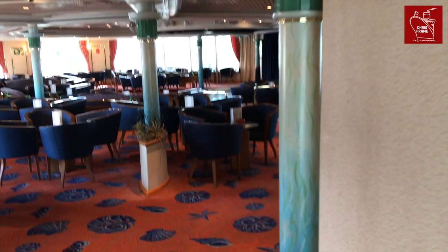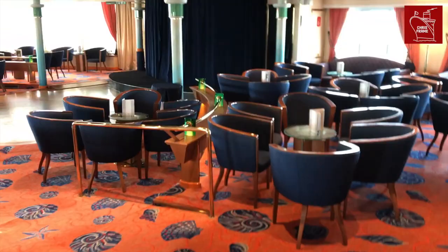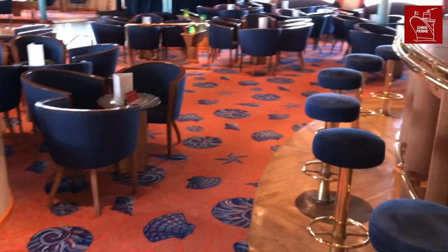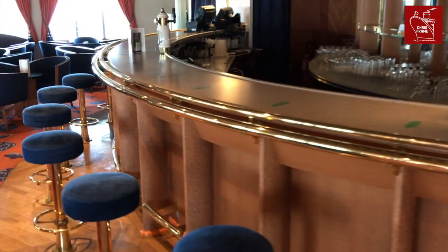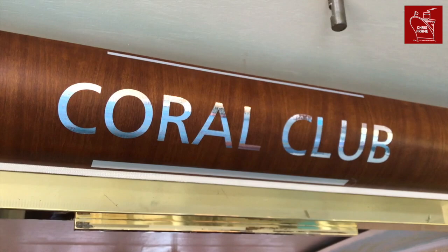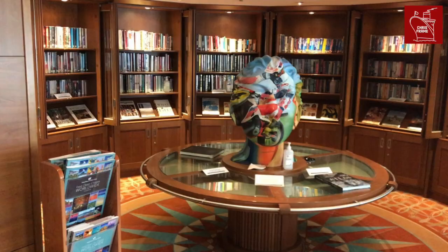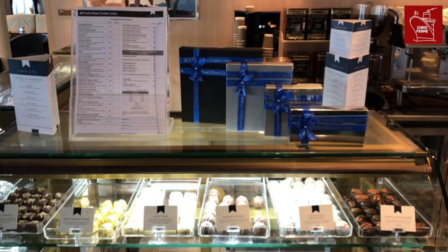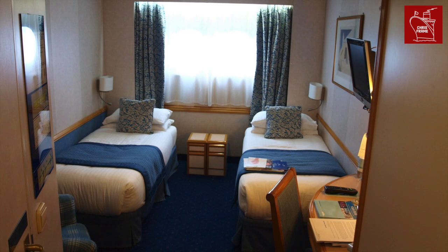The second main lounge is called the Coral Club. It is located at the aft end of the ship and is slightly smaller than the Neptune Lounge. The Coral Club also has a large dance floor and a stage for live music, with plenty of windows to offer a view outside during the day. Having two main lounges means there are several entertainment options for guests, particularly important for after dinner and evening entertainment. In addition to the lounges, Braemar also offers plenty of venues for daytime activities, including a library, a card room, shops, cafes and a fitness centre.